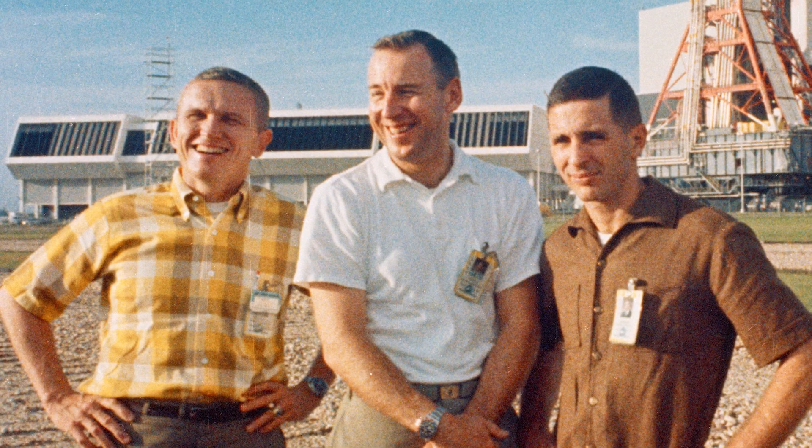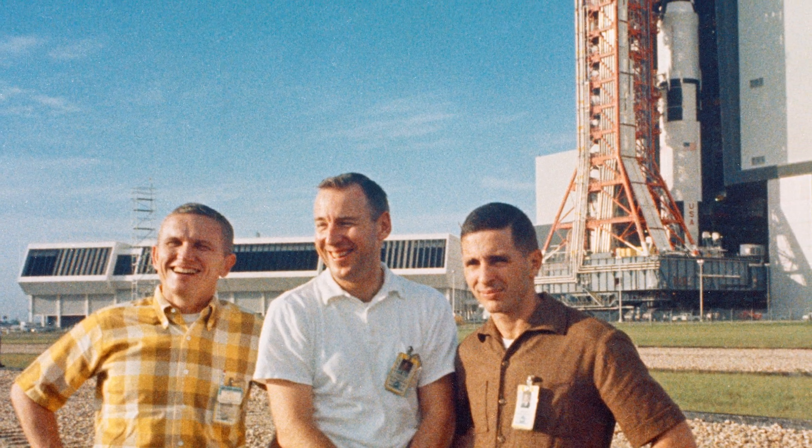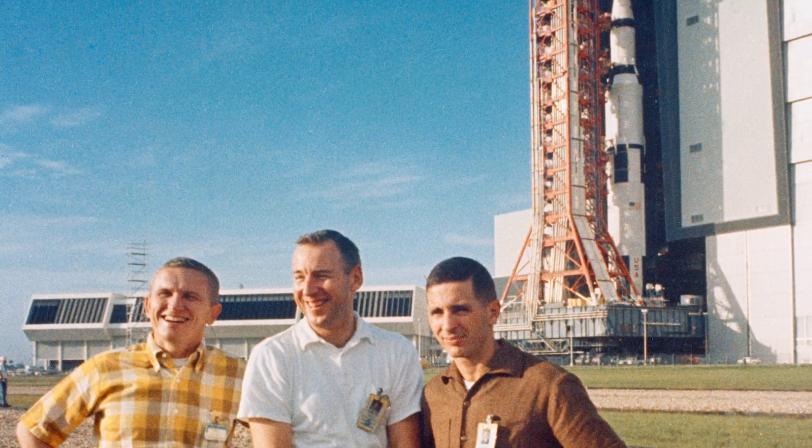In December of 1968, the Saturn V became the only launch vehicle to carry men out of Earth orbit when it lifted the crew of Apollo 8 on a trip to the moon.